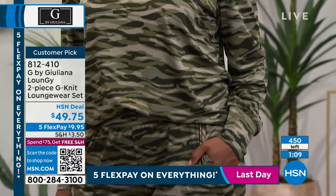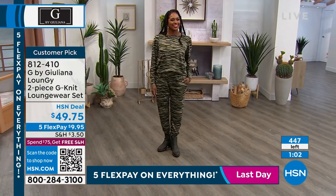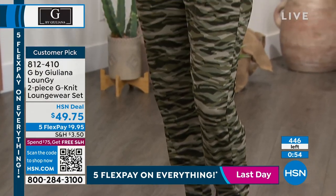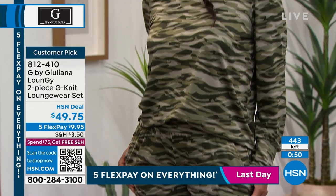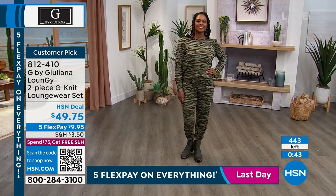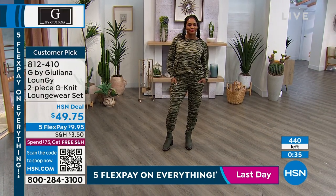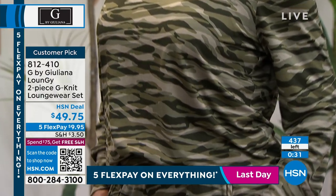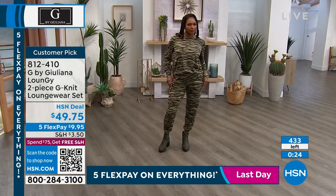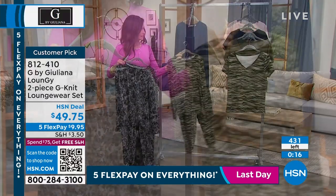I just want to clarify: as you see the counter counting down — 447 remaining — you get the top and the pant for $49.75. It's less than $25 for this beautiful top, which isn't a sweatshirt. It's like a top because of that pretty sleeve and all of that detail, the soft fabrication, and a jogger pant that you will wear out — $9.95 on any credit card gets it home. It's extra extra small through 3X, although we're starting to lose sizes. Scan the QR code at the bottom of your screen: olive camo, gray leopard, and sapphire.